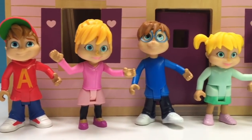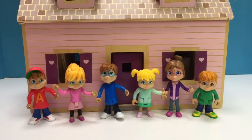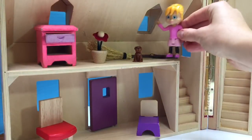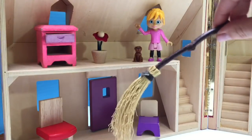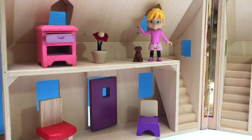Hello and welcome to Tiny Treasures. Today Alvin, the Chipmunks and the Chipettes are at their pink cabin. Let's have a look inside. The little wooden cabin has all sorts of miniature furniture inside. Brittany even found a little tiny broom just the right size for our toys. Looks like we need to do a little dusting over here.